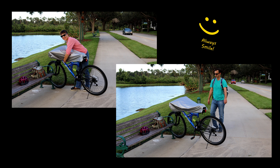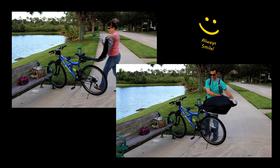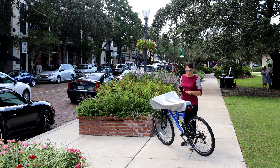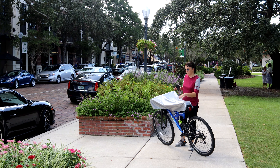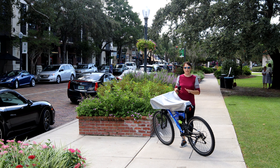Our smart cover is ridiculously easy to use. 3 seconds, bike is ready to be ridden. 3 seconds, bike is covered and saved. The place where you are seated when you ride your bike and the place you are holding and touching with your hands are dry, clean and safe.